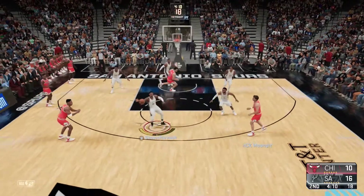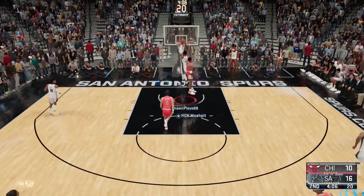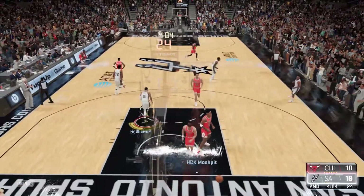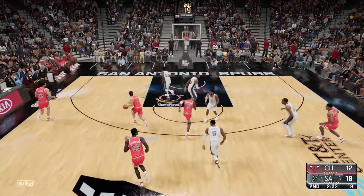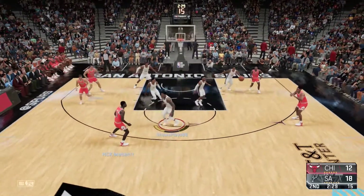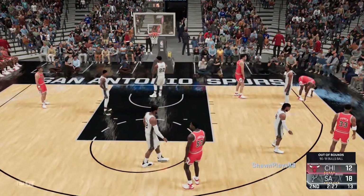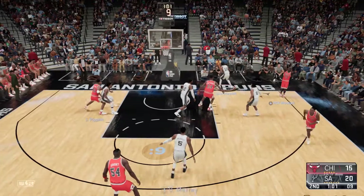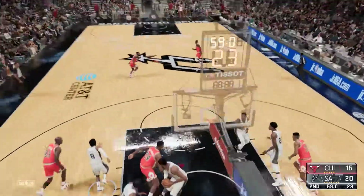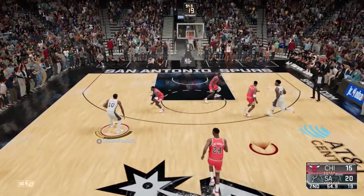Gets the look he wants. Deflected and stolen by Murray, and it's Murray finishing it off. To the left wing. And so it looks like the Bulls will retain possession here. Pass to Jordan, lets a 3 fly. The shot that time not on target, and it's the Spurs taking it the other way.